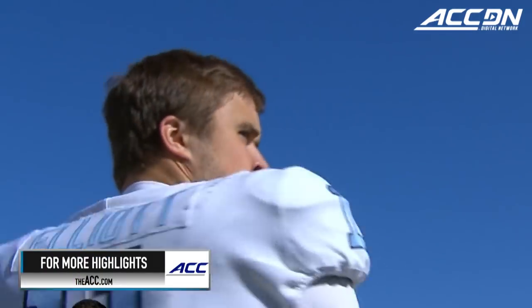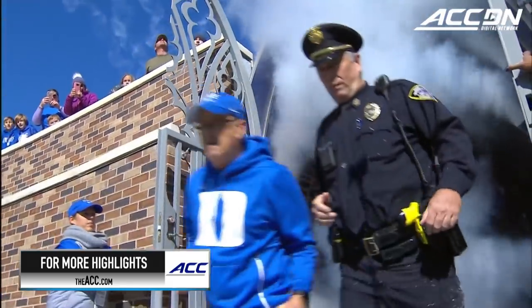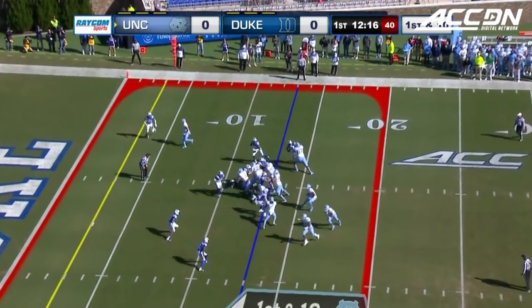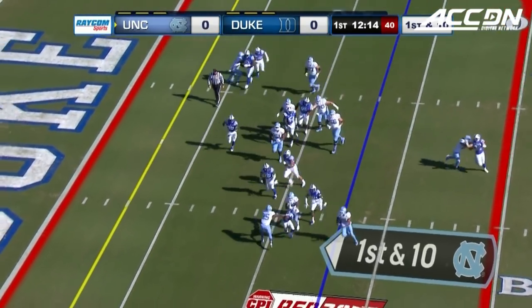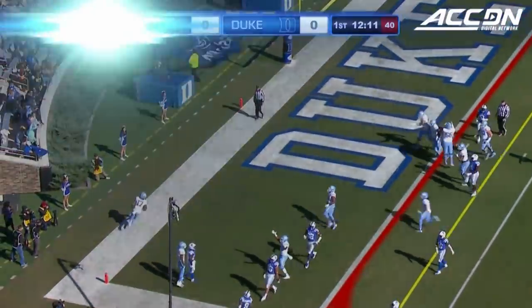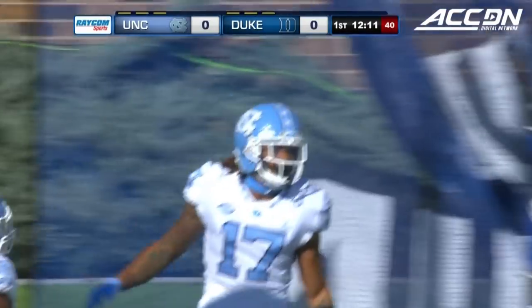It's the fight for the victory bell as North Carolina takes the eight-mile trip to Durham for their matchup with Duke. In the red zone, they're going to try the left side, turn the corner to the end zone — Anthony Ratliff-Williams, and a touchdown for the Heels on their first possession.